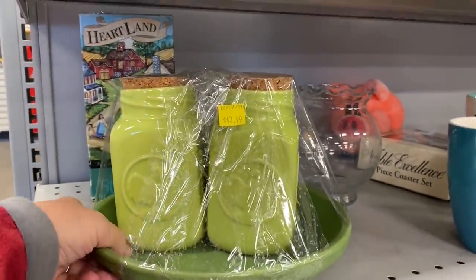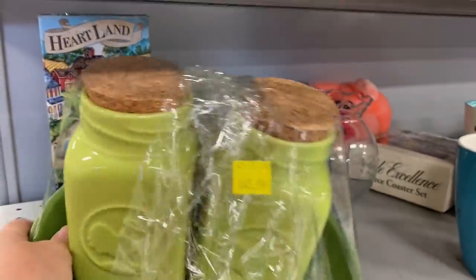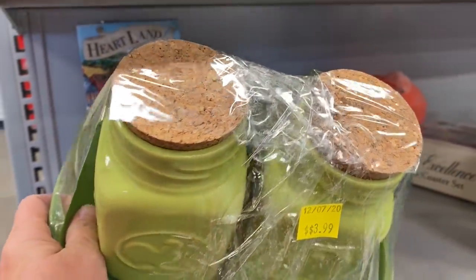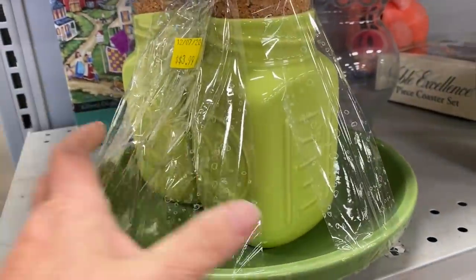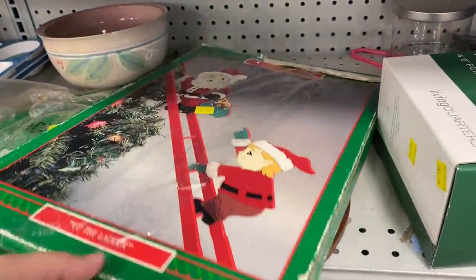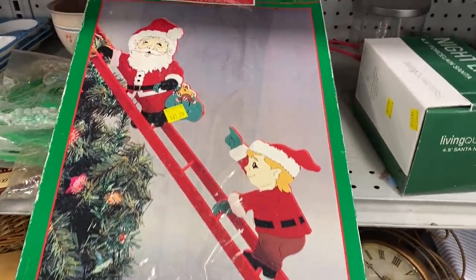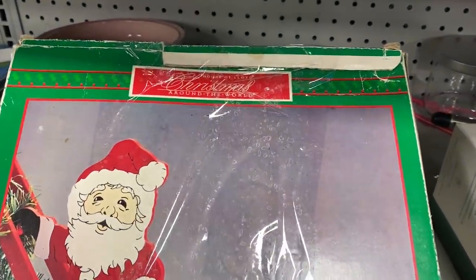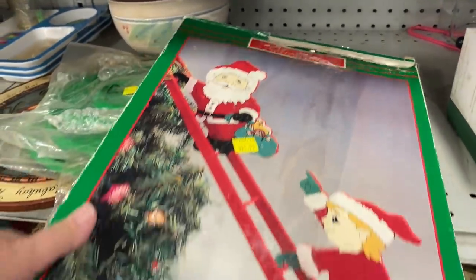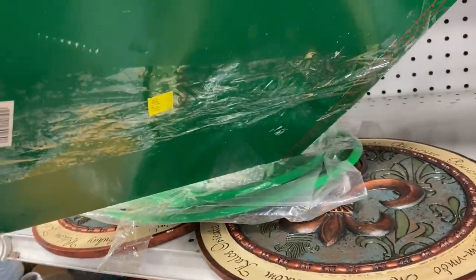I like this little green set here with the rooster on it. Unfortunately, part of the cork on one of these pieces was broken off. Now this is a little vintage piece here — it's called Up the Ladder. I did peek in the box, it had all of the pieces intact and they were actually still in their plastic wrap.